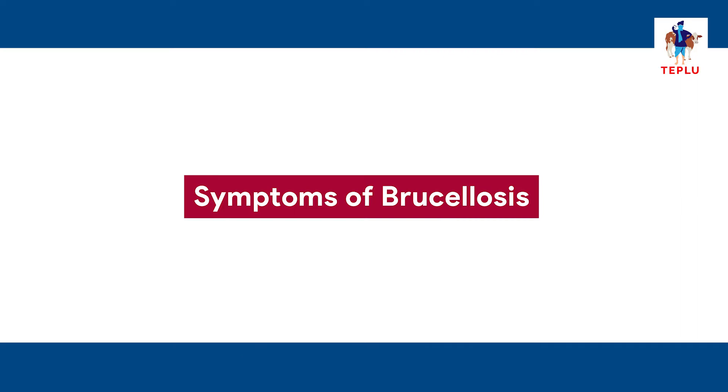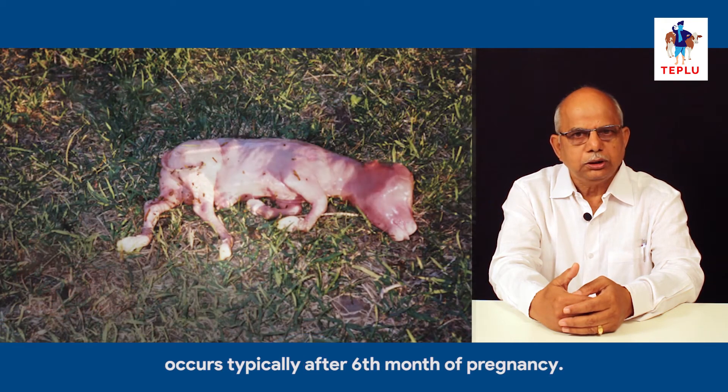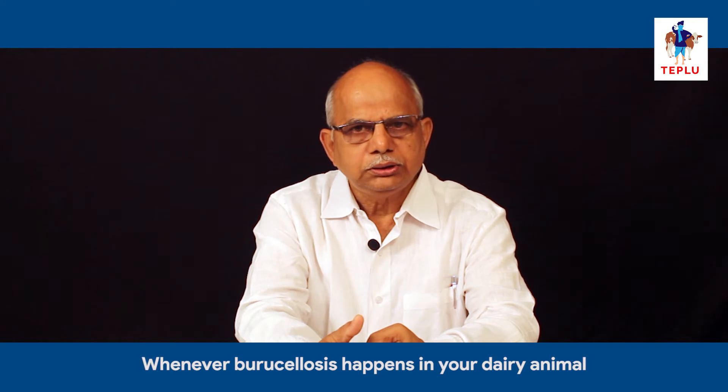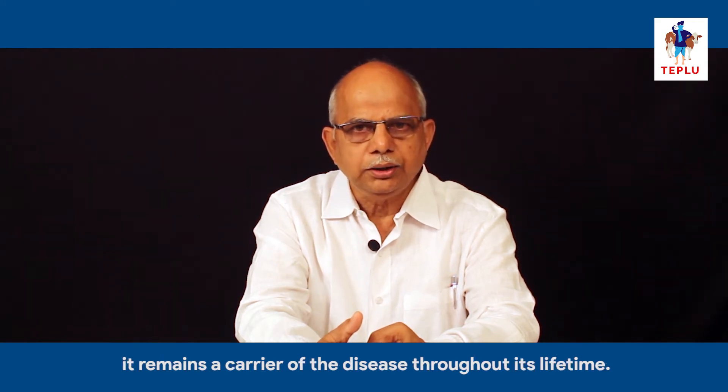The symptoms of this disease include abortion or death of the fetus inside the uterus, which typically occurs after six months of pregnancy. Whenever brucellosis happens in your dairy animal, it remains a carrier of the disease throughout its lifetime.